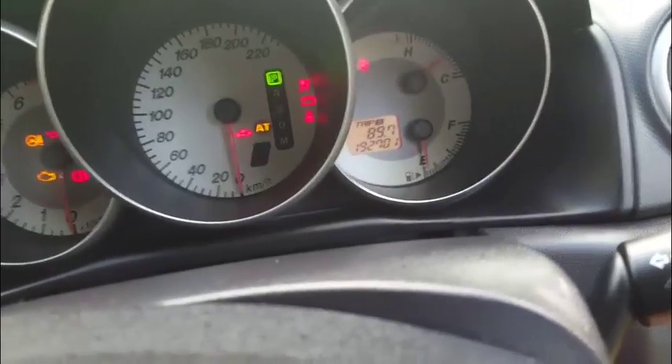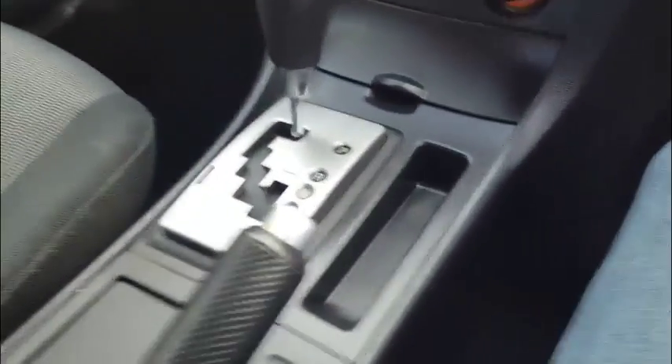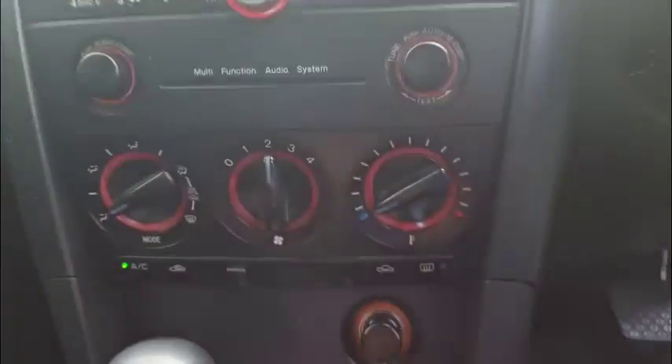Got 192,000 Ks on her. Starts and runs like a dream, radio's good, aircon's cold — I've just driven it for a test drive and it's all beautiful. Got the cup holders, it's automatic, and there's the ashtray. Look down in there: auxiliary in and somewhere to plug your phone in and charge it. Everyone wants aux in these days, but just in case you don't, you can put your six CDs in the in-dash CD player. MP3 player as well. So got all that good stuff.